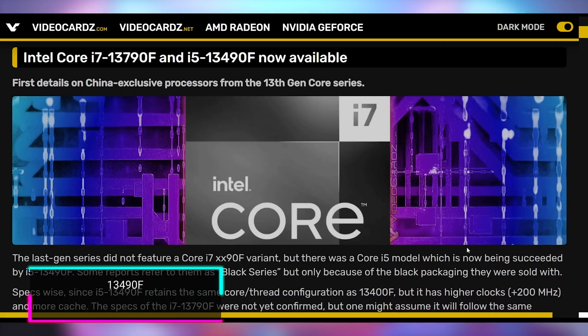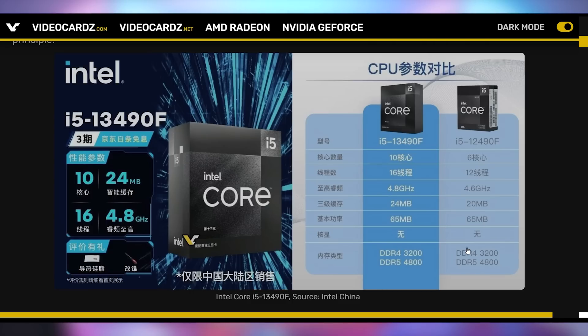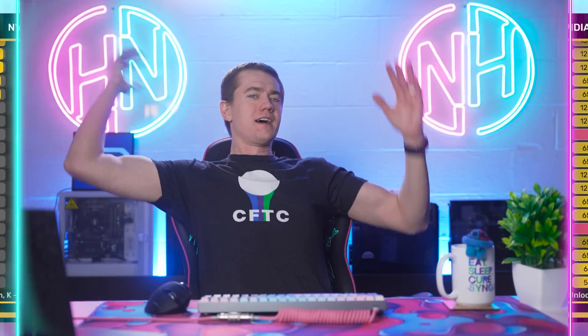China is getting Intel-exclusive CPUs — the 137950F and 134950F are going to be exclusive Chinese versions of what we're getting here in the US. They look to be roughly the same as the 13400 and 13700 but with some key improvements. Number one: it's a black box as opposed to the blue box — I like that. Number two: these iterations are going to have clock speed increases of roughly 200 to 300 MHz higher than the Western release, plus more cache on the chip, which is typically associated with faster gaming. The price point is a little weird — the 13790F is $11 more expensive than the 13700F, but the 13490F is actually $10 cheaper than the 13400F.